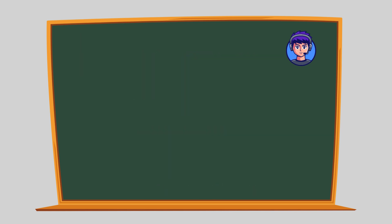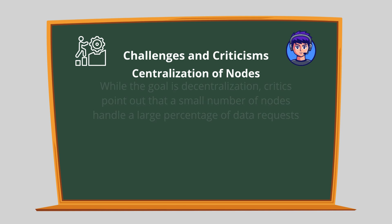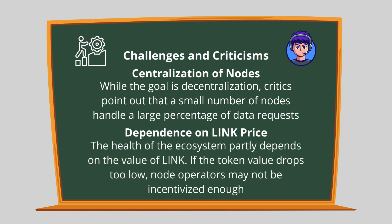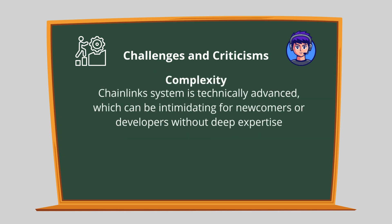Like any technology, Chainlink isn't without its critics or challenges. Some concerns include: centralization of nodes — while the goal is decentralization, critics point out that a small number of nodes handle a large percentage of data requests. Dependence on LINK price — the health of the ecosystem partly depends on the value of LINK; if the token value drops too low, node operators may not be incentivized enough. Complexity — Chainlink's system is technically advanced, which can be intimidating for newcomers or developers without deep expertise.